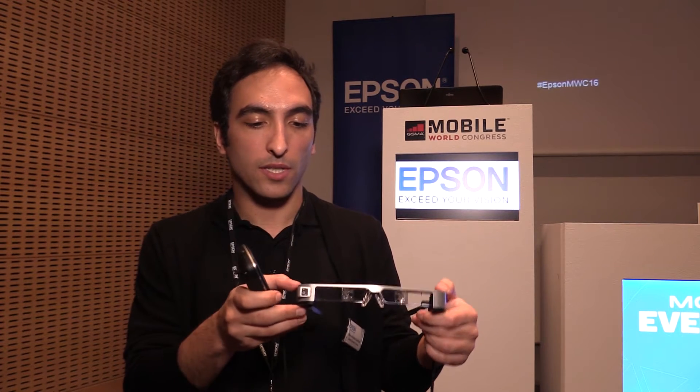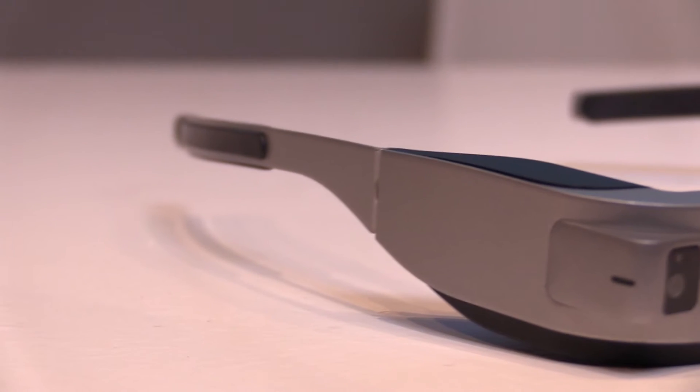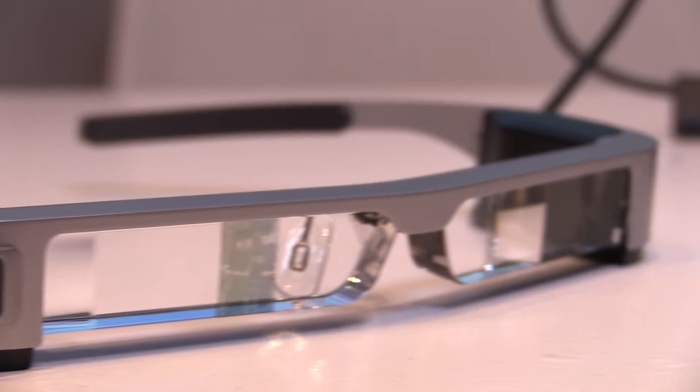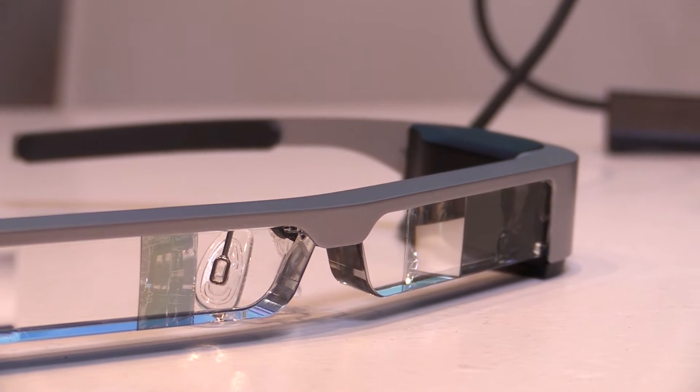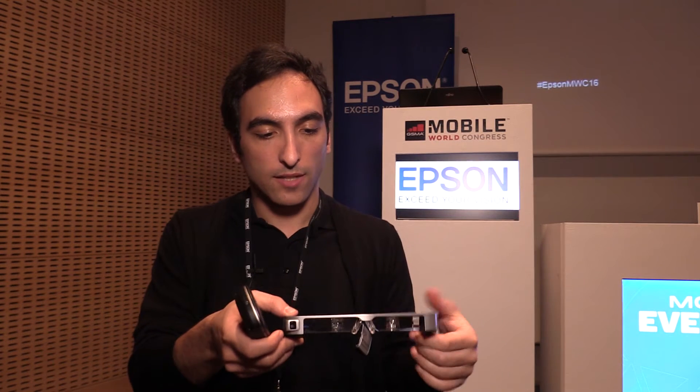How it works is that we are creating an image on each side of the glasses, but we are reflecting it to the user's eyes via a game of mirrors, and this image is seen centered in your field of view.